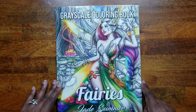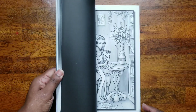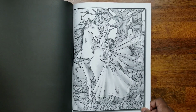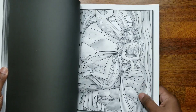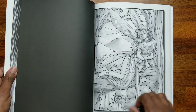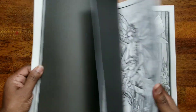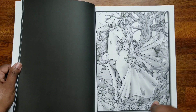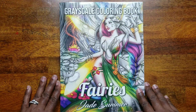The next one is the 'Fairies Grayscale Coloring Book,' also paid for by my mother. Notice how the grayscale here is darker — the black page is actually jet black — whereas the Alice in Wonderland one is more of a dark gray. I'm not sure if that's intentional or not, but this is a very, very nice book. That's 'Fairies' by Jade Summer.